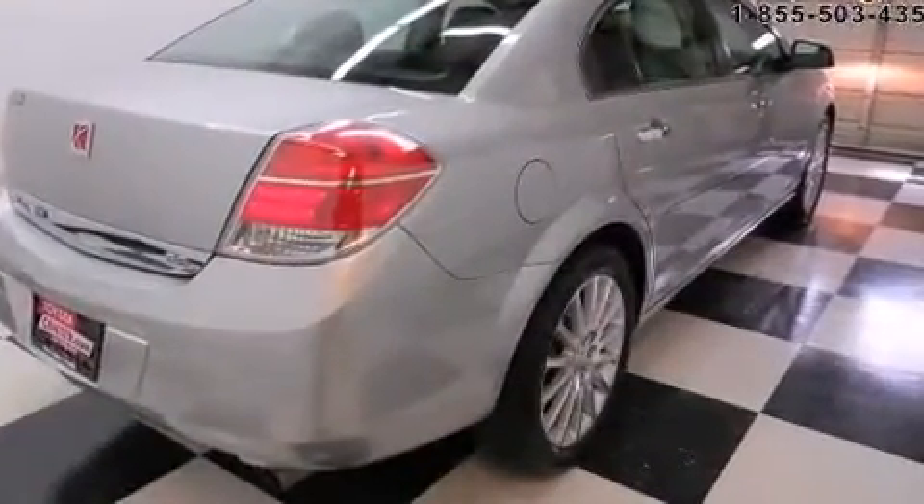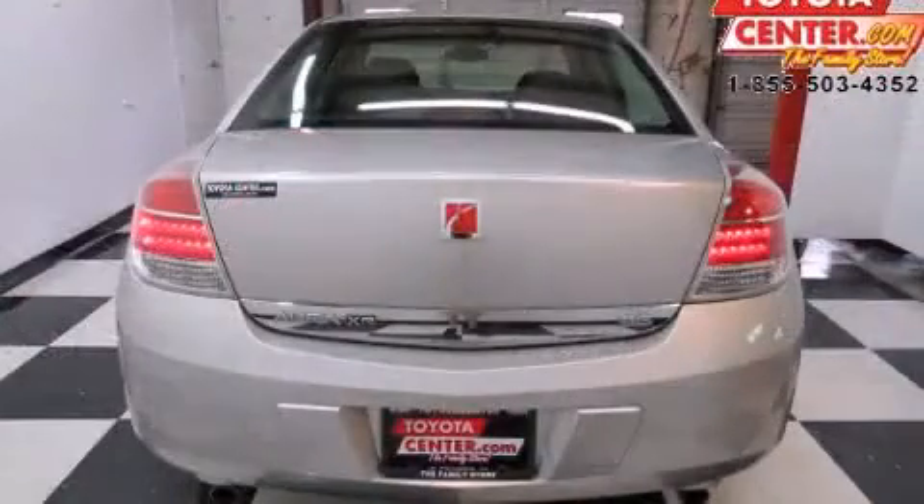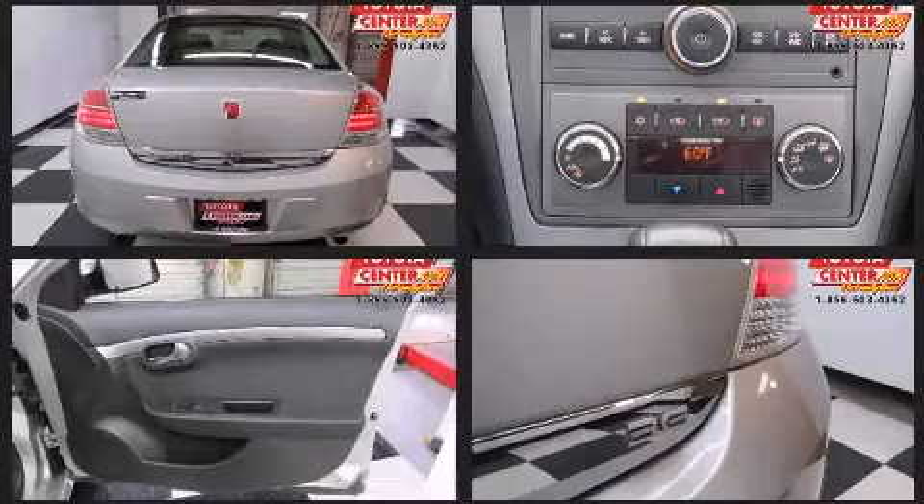This model accommodates five passengers comfortably and provides features such as delay off headlights, a built-in garage door transmitter, automatic dimming door mirrors, heated seats, power door mirrors, and heated door mirrors.